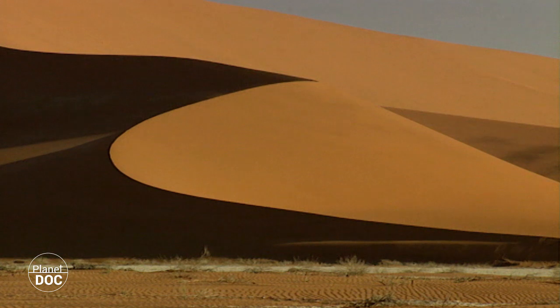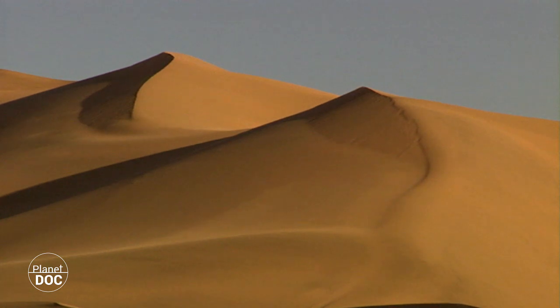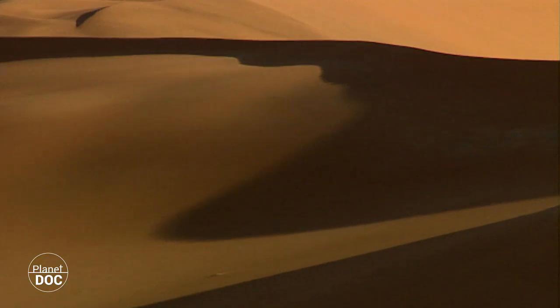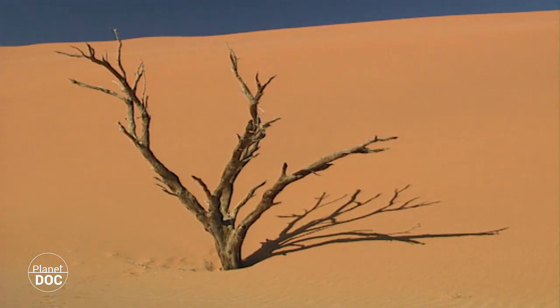All around, the threatening dunes continue their slow advance, blown by the wind. The landscape is constantly changing — new plains appear, old ones are buried in the sand. The desert swallows up the vegetation, but the seeds have already been dispersed, and life will duly appear in another part of the Namib.